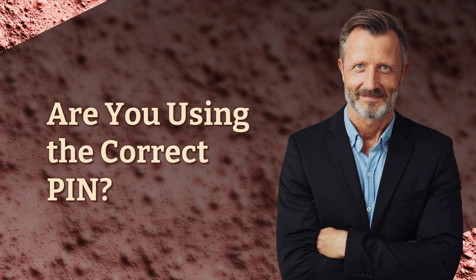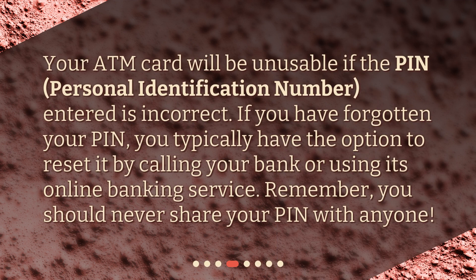Are you using the correct PIN? Your ATM card will be unusable if the PIN — personal identification number — entered is incorrect. If you have forgotten your PIN, you typically have the option to reset it by calling your bank or using its online banking service. Remember, you should never share your PIN with anyone.